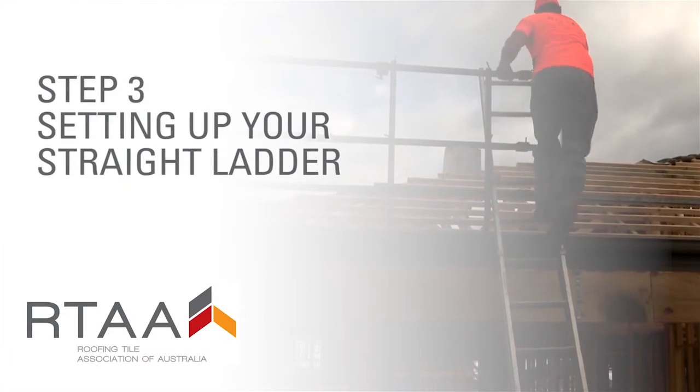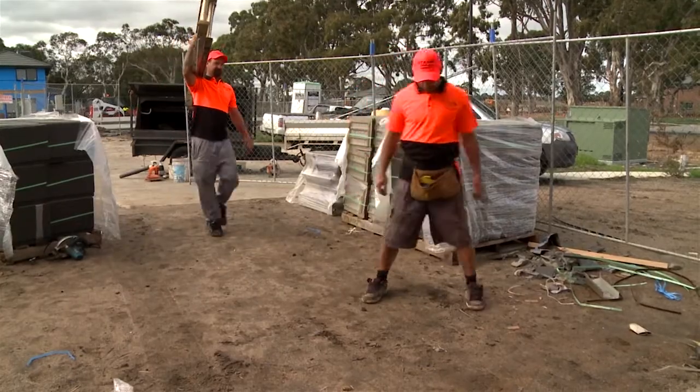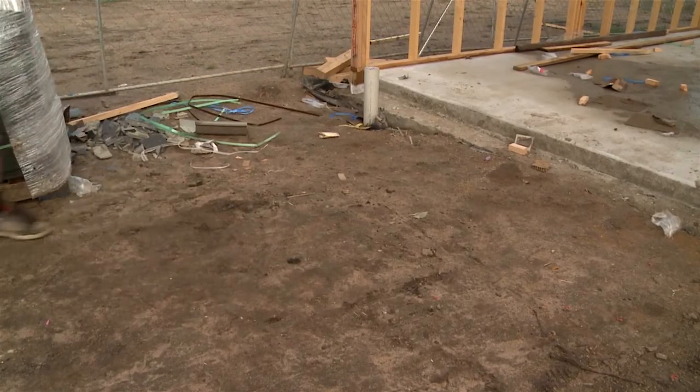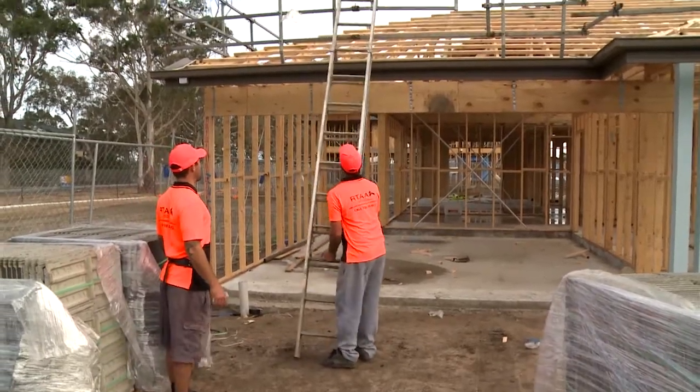Step three: setting up your straight ladder. Let's look at setting up your industrial straight ladder, which you'll use almost every day at work. Level ground conditions are the first thing to consider when setting up your ladder. Check that you set up on a solid base and on material that will not allow the ladder to slip.